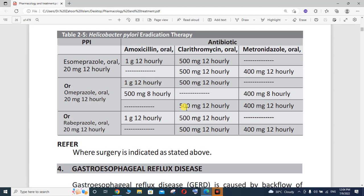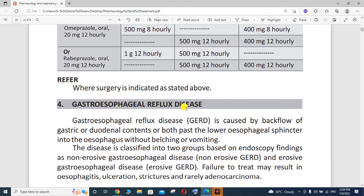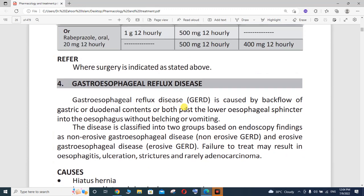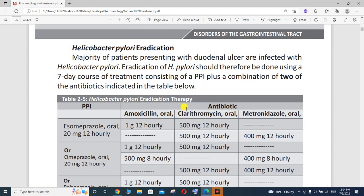We have already mentioned where surgery is indicated. In my next lecture, we shall talk about gastroesophageal reflux disease — its definition and pathophysiology. Thank you so much. This is a very important lecture especially for nurses, pharmacists, and all healthcare providers. I am available for any kind of help or services. Thank you.